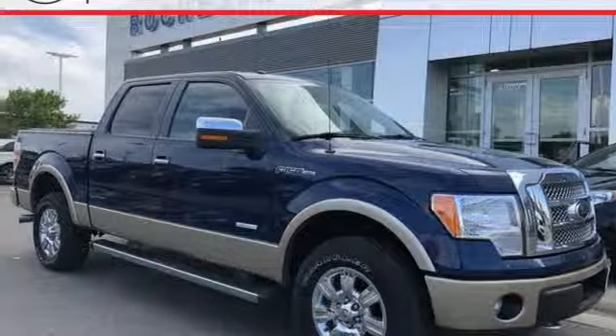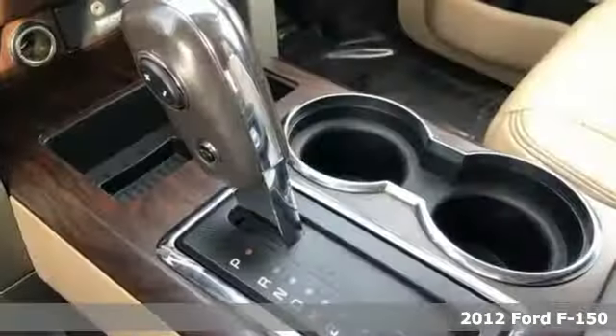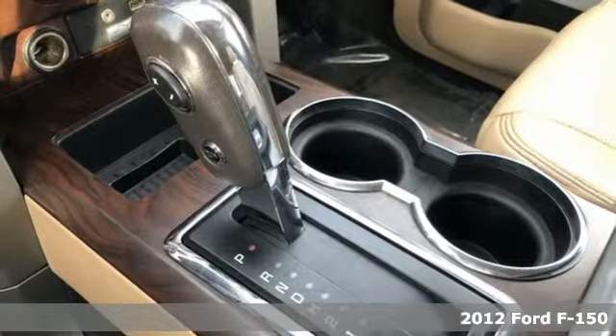Here's a 2012 Ford F-150. Built on tradition, built to last. Ford.